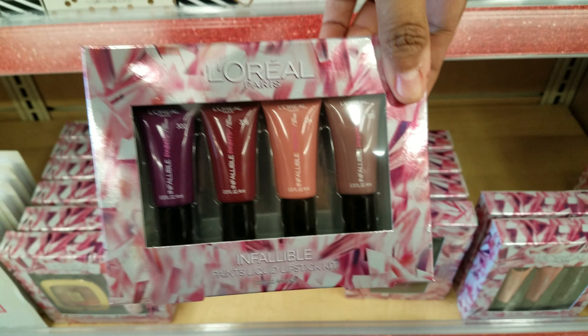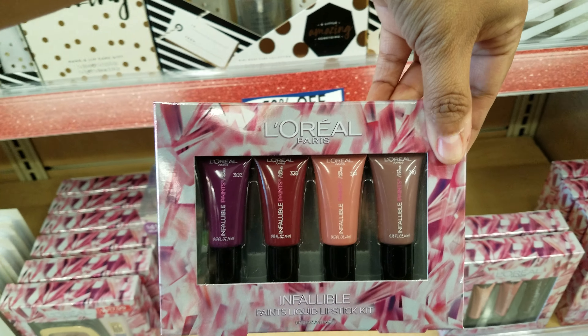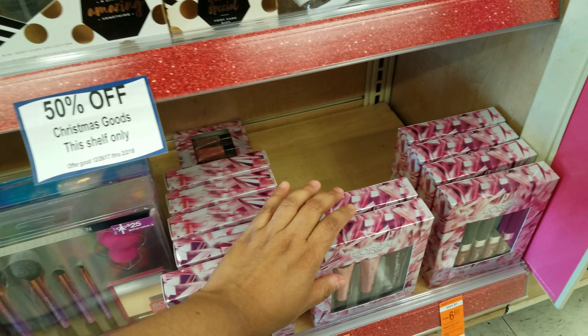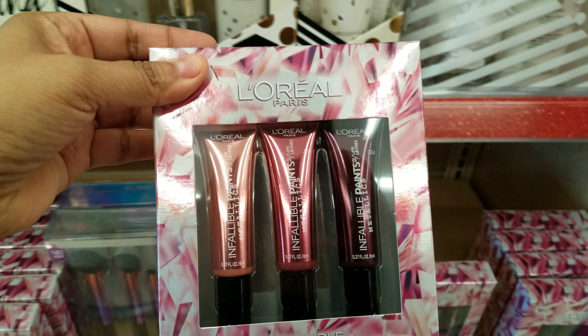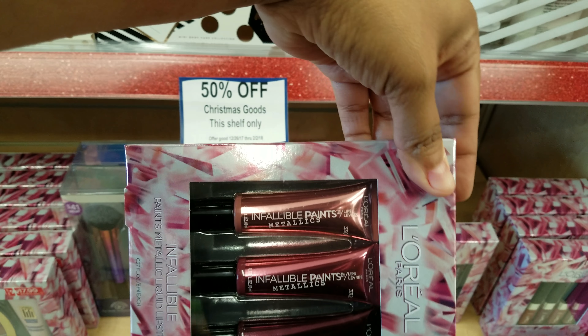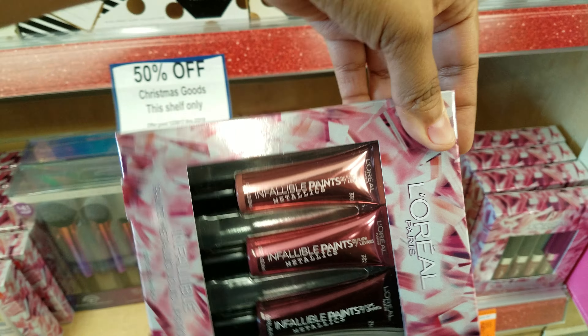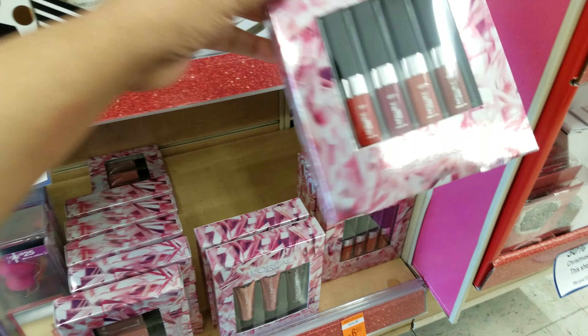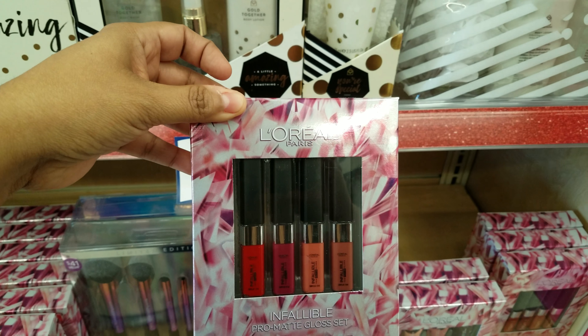More L'Oreal right here — these ones are going to be $6.99. The metallics are $9.99. And then we have some more lippies right here, and these ones are going to be $6.99.